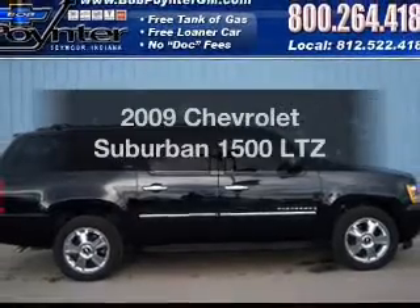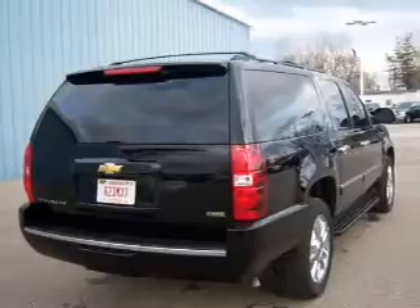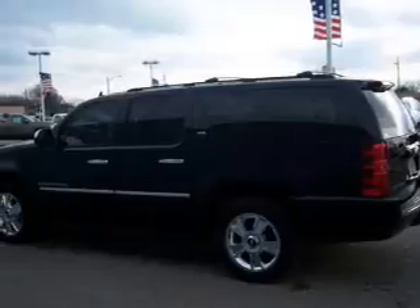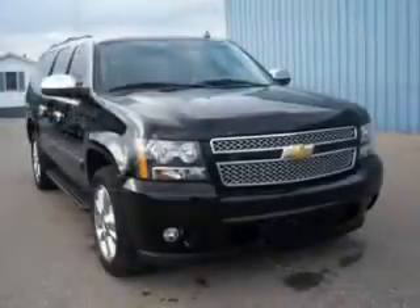Get noticed in this 2009 Chevrolet Suburban — everything you need under one roof with this great vehicle. With a powerful 8-cylinder engine connected to a smooth-shifting 6-speed automatic transmission, you will appreciate the safety feature of anti-lock brakes.